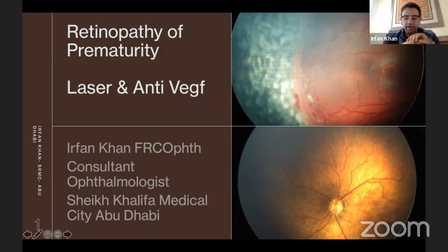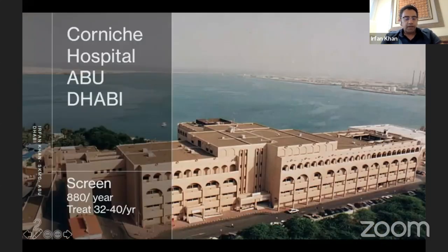Thank you very much for asking me for this honor. I'm going to talk about retinopathy of prematurity, laser, and anti-VEGF. As part of SKMC, we do screening for ROP in Cornish Hospital. It's quite a busy unit, about an 85-bedded unit. We screen almost more than 800 cases a year and treat roughly between 32 and 40 cases a year.